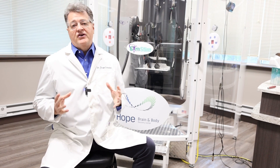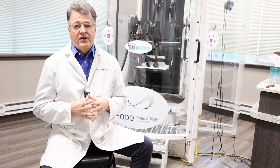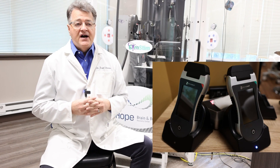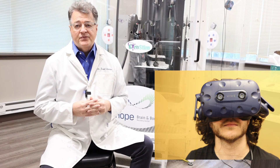We have a lot of tools in the office that can enhance the brain and body's performance in many different ways. We have the gyrostim, we have lasers, and we have three-dimensional virtual world situations that we can use to enhance performance.